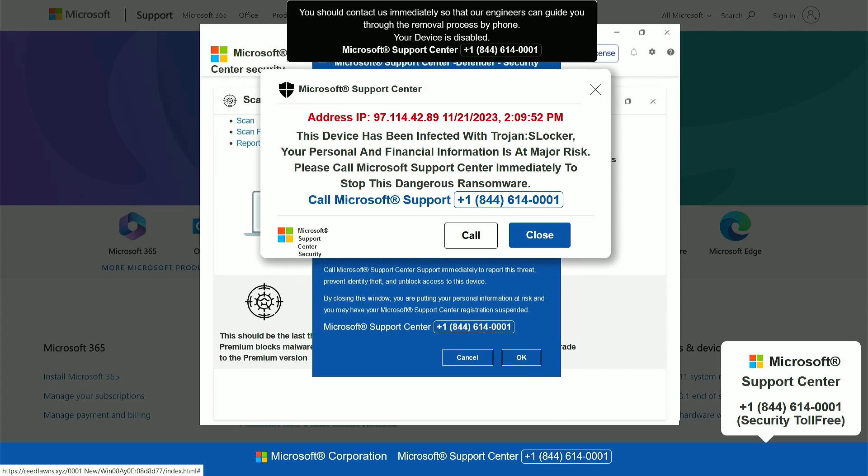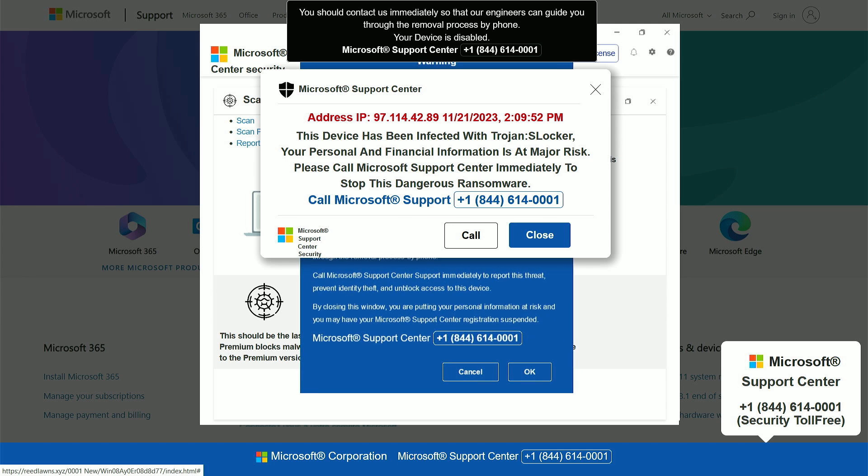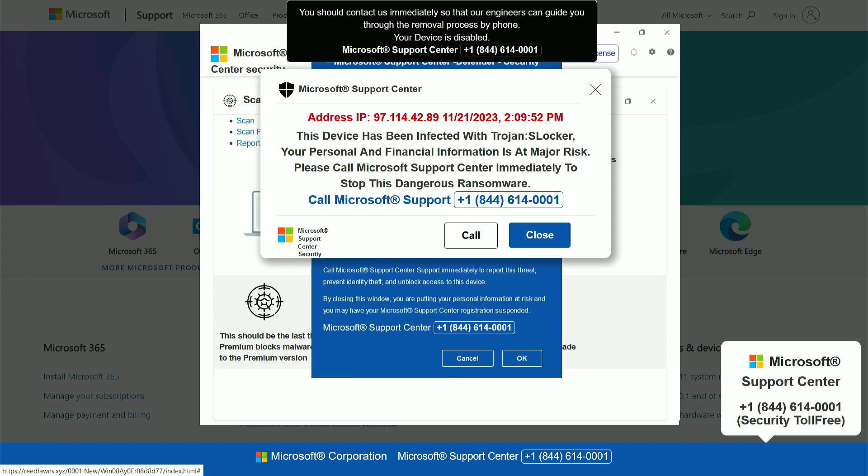Access to this computer has been blocked for security reasons. Call Microsoft Support toll-free. Your computer has been warned that it is infected with Trojan spyware. So the first thing you're going to do is go into an absolute panic.